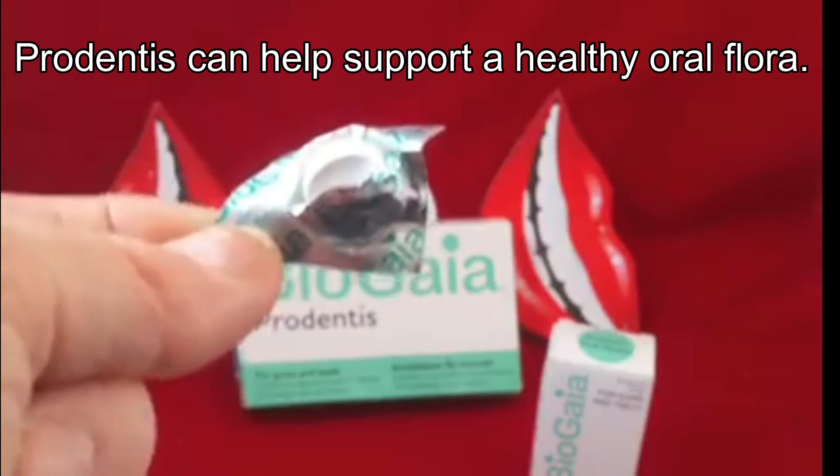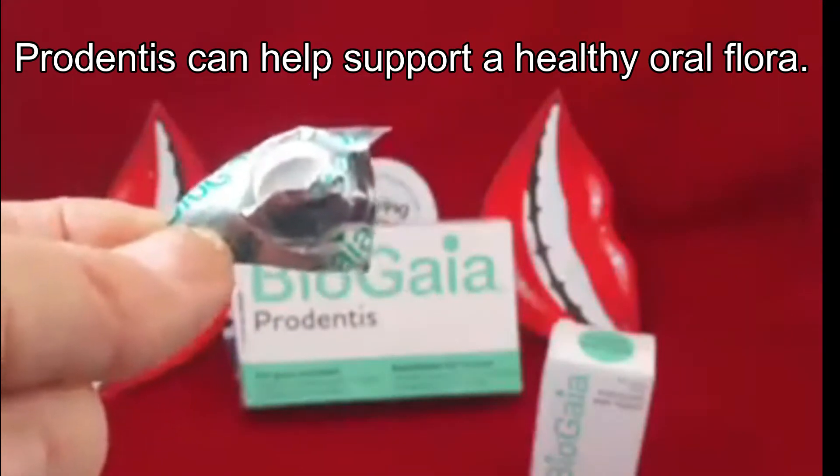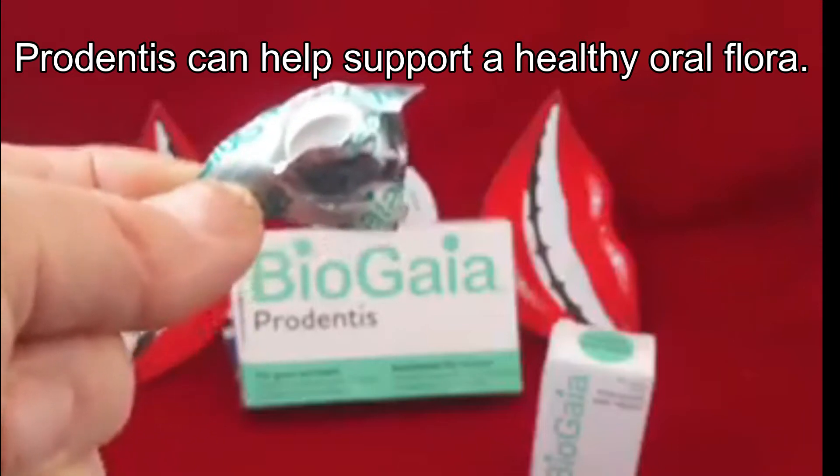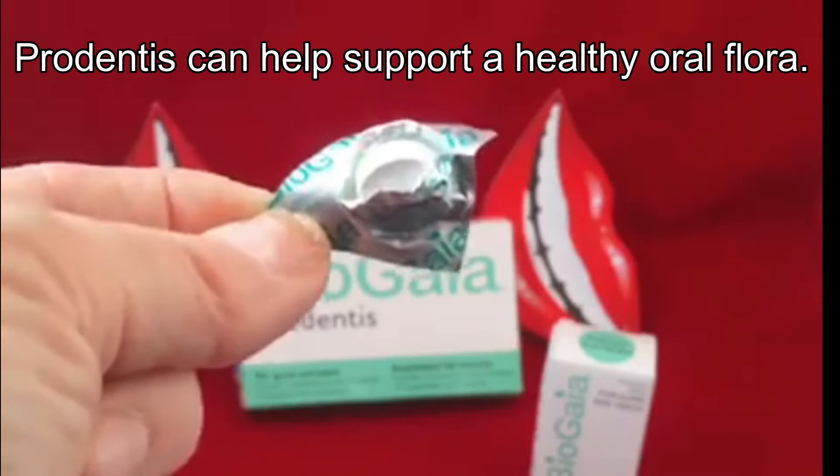They're safe for children, adults, elderly and pregnant people, so they're a good all-rounder for promoting a good environment in the mouth — in the same way probiotics do in your gut.